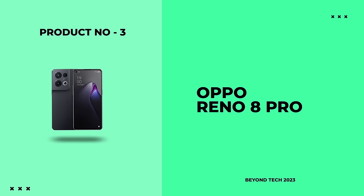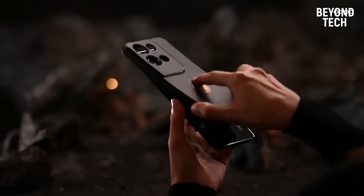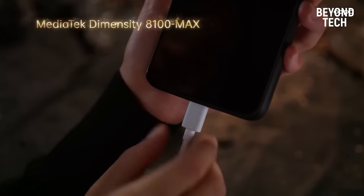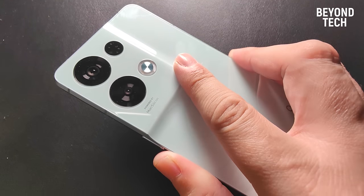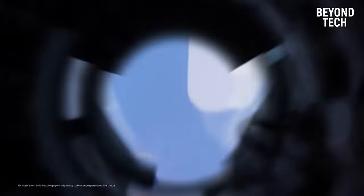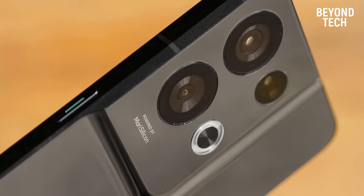Number 3: Oppo Reno 8 Pro. Oppo is really popular for its camera phones because of their top quality, and the Reno 8 Pro is another flagship smartphone newly launched by Oppo that is widely liked for its top-notch camera features. The Reno 8 Pro comes with the new and powerful MediaTek Dimensity 8100 Max — a 5nm octa-core processor, one of the most powerful chipsets in smartphones. It can handle all your multitasking whether you're a gamer or a photography enthusiast.